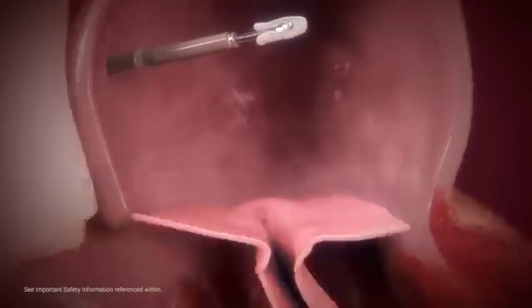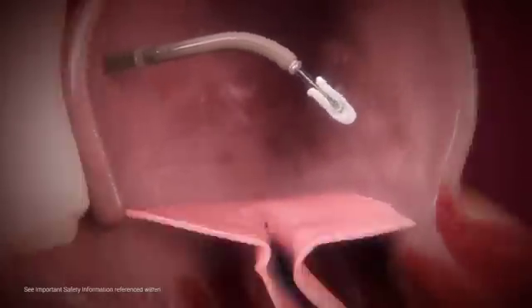MitraClip's steerable guide catheter is introduced over a previously placed guide wire. The dilator is used to gradually advance the guide into the left atrium, and the guide wire and dilator are then removed. The clip delivery system is advanced into the left atrium, positioning the clip above the regurgitant jet and perpendicular to the mitral valve plane.